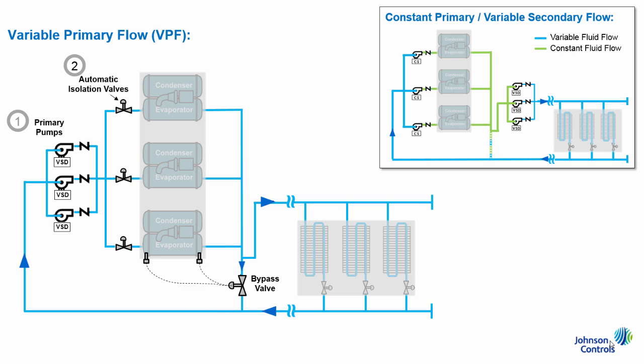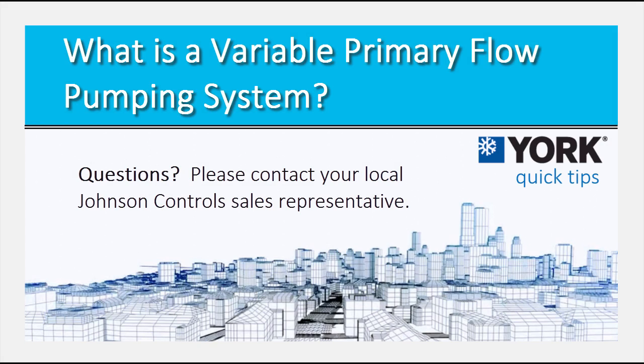Lastly, as an alternative approach to the flow meter, some sites will use the differential pressure across the chiller's evaporator to estimate flow. This approach works, however the flow meter's accuracy is typically preferred, as it yields the best chance to protect building owners against unnecessary energy consumption. These are the basic components of a variable primary flow pumping system. Thanks for watching.